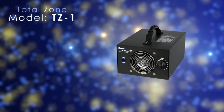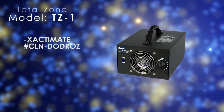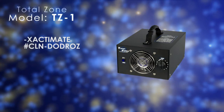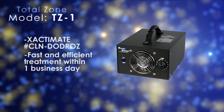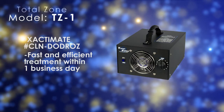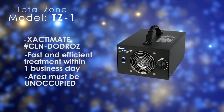TZ1 Ozone Generators can be billed through Xactimate code CLN-DODROZ at an average rate of 3 to 5 cents per cubic foot. A typical job requires a treatment time of only a few hours and is usually completed within one day. Ozone is intended for use in unoccupied areas and has been a staple in odor control for years.